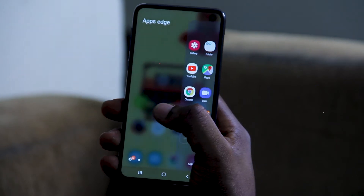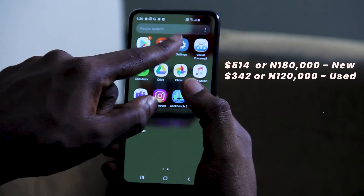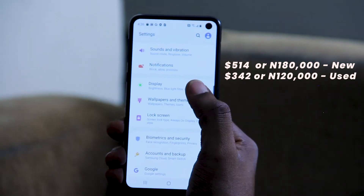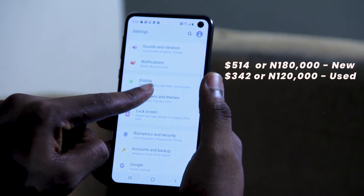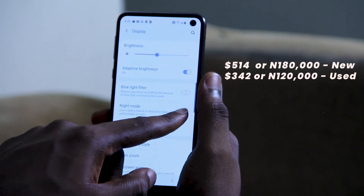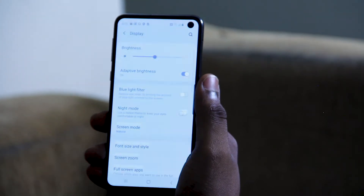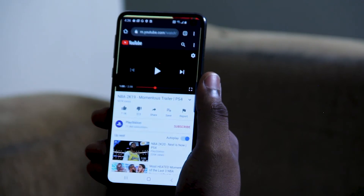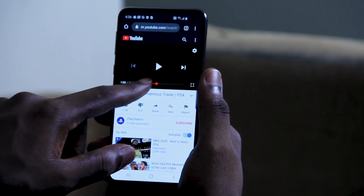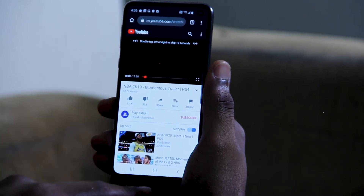For the price that the S10e now goes for, if you're looking to jump out of the Apple ecosystem and you're not really sure what to try, and you don't want to go all out but you need something to give you that convincing power to switch to Android — I would recommend the S10e simply because it has an amazing camera, the processor is up to date, a beautiful fingerprint scanner, and the width makes it easily carryable. These are part of the things I love about the S10e.